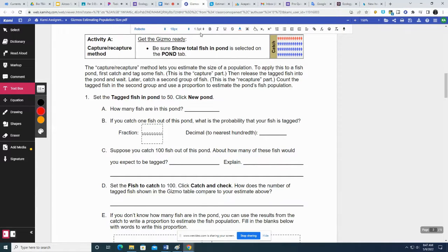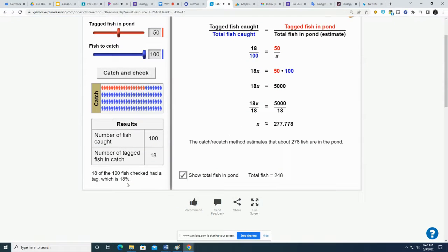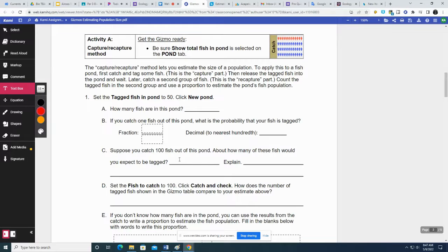About how many fish would you expect to be tagged? I don't really get this because I can see it right here — it's 18%. I would expect 18. I don't understand it, so I'm just going to put 18 and not explain.